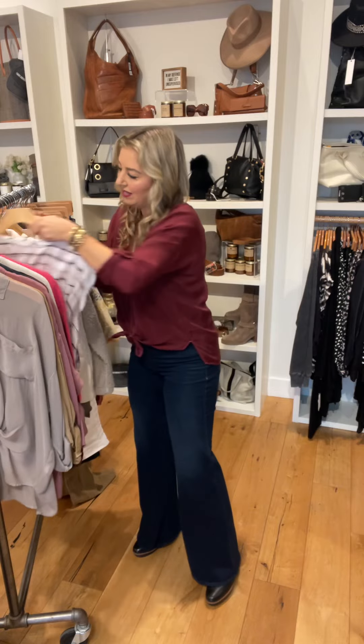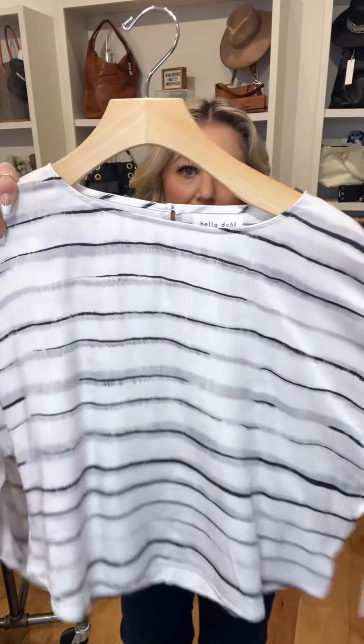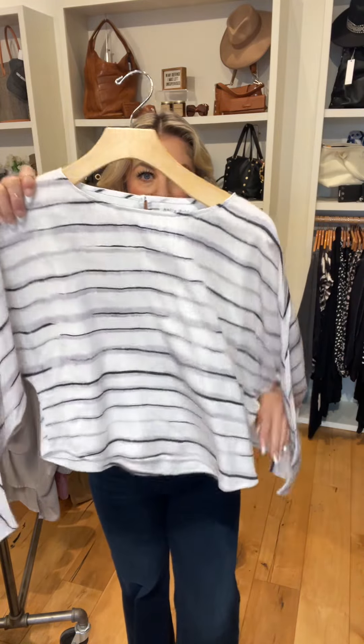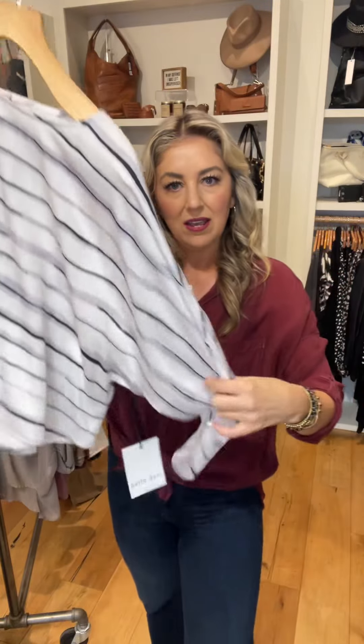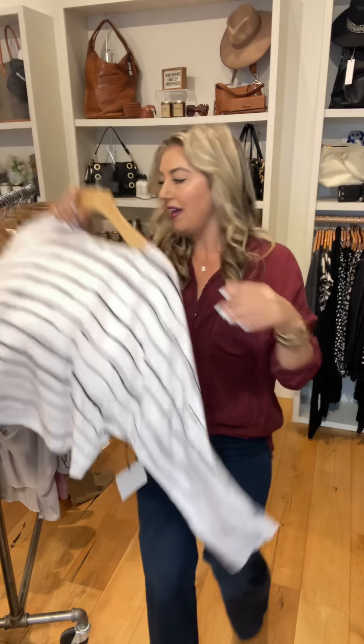From Bella Doll. This is a great silhouette — a little bit more of a crop style, long sleeve, looks great with high-waisted jeans. Here's the colorway on that, with a little button detail in the back. And then the sleeves are just open like that.